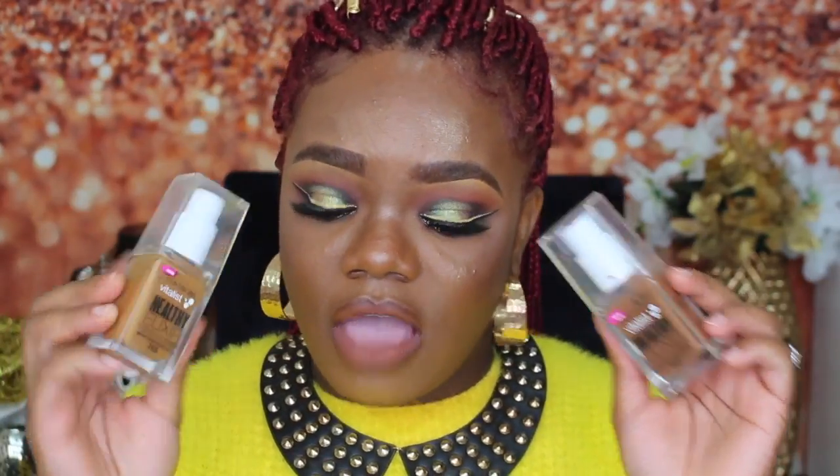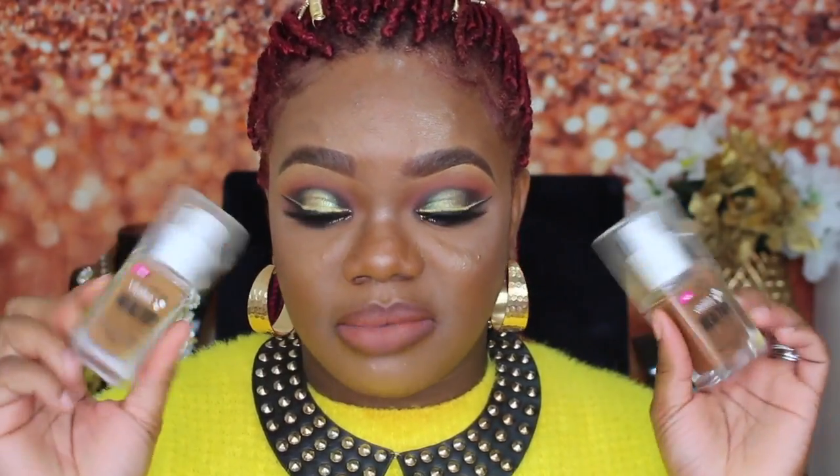The next foundation is the CoverGirl Vitalis Healthy Elixir foundation. I liked it when I used it first, but I have to mix shades 775 and 765 to get my perfect shade. I don't mind mixing sometimes, but if Maybelline's Superstay in 355 is my perfect shade with no mixing required, why would I bother? I do like the full coverage and it has SPF 20, which is great for summer sun protection. So I'll be keeping these to wear in the summertime, but I will not be repurchasing after that because I have to mix my shade.